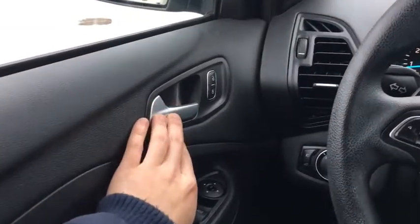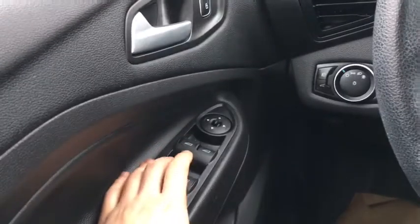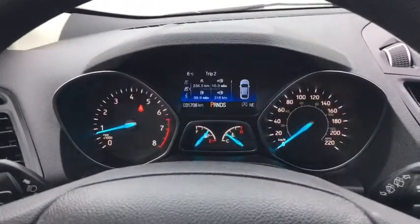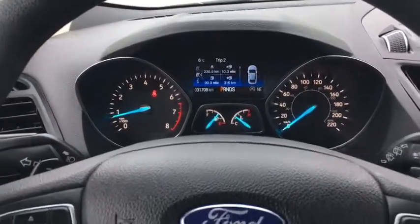Starting off we have our door latches right here. Right next to that we have our power lock. Down below that on our door we have our power windows as well as our adjustments for our heated side mirrors. On the dash you'll see that there's about 31,000 kilometers on this Escape.